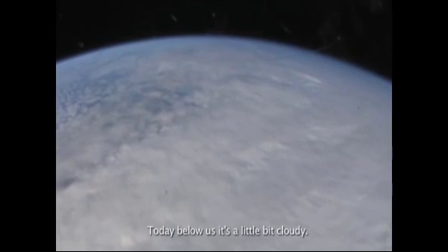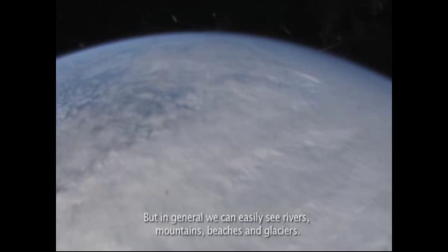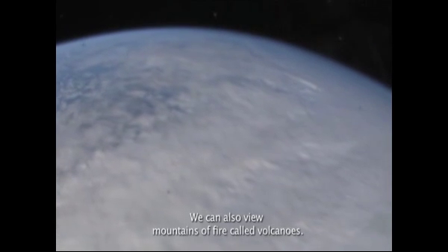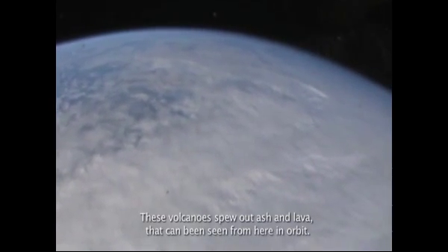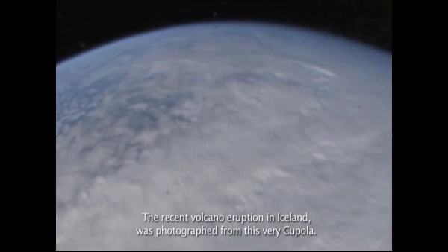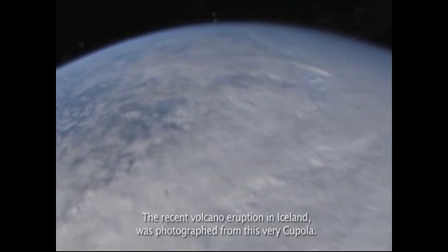Today below us is a little bit cloudy, but in general we can easily see rivers, mountains, beaches, and glaciers. We can also view mountains of fire called volcanoes. These volcanoes spew out ash and lava that can be seen from here in orbit. The recent volcano eruption in Iceland was photographed from this very cupola.